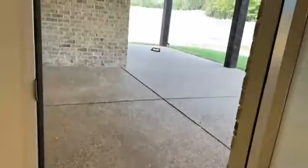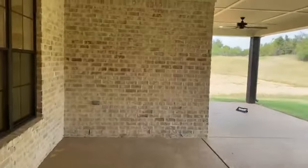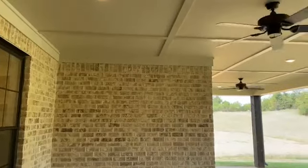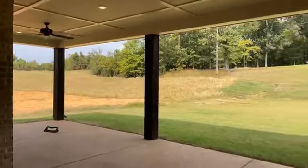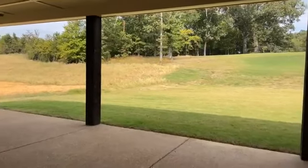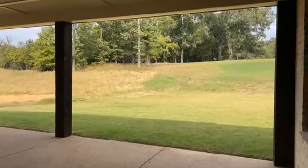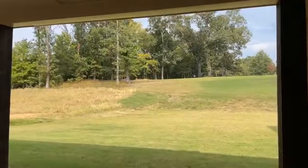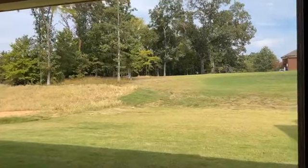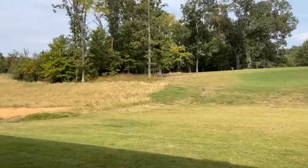Step outside to an oversized covered porch with trim, ceiling fan, and recessed lights — would be a great screened-in area — opening to a pretty impressive backyard, again on a half acre lot, with views of great trees and some pretty sweet privacy.